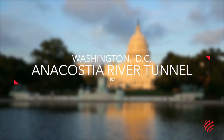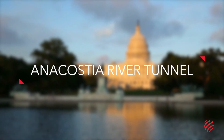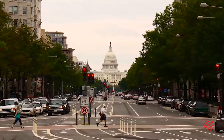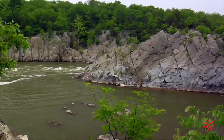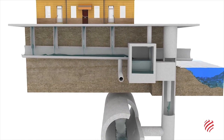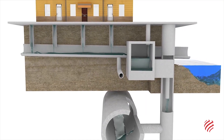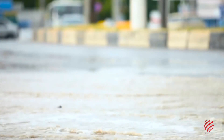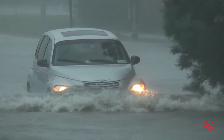Anacostia River Tunnel, Washington, D.C. Washington D.C., capital of the United States, is pursuing an ambitious project to reduce the amount of sewage and other pollutants from entering its creeks and rivers. The Clean Rivers project includes the construction of a hydraulic tunnel system that will minimize the discharge of untreated water into the environment during heavy rainfall.